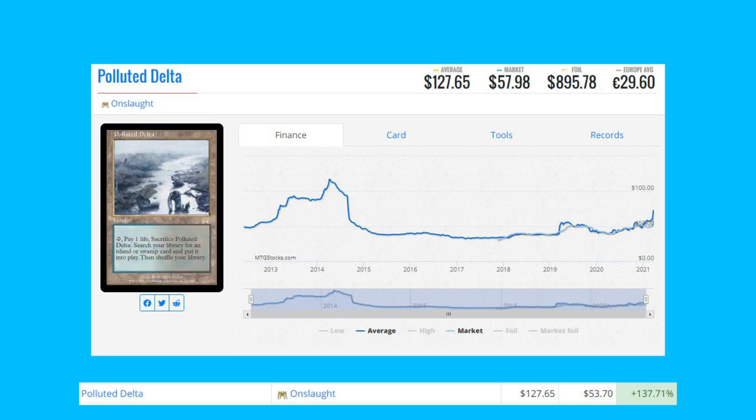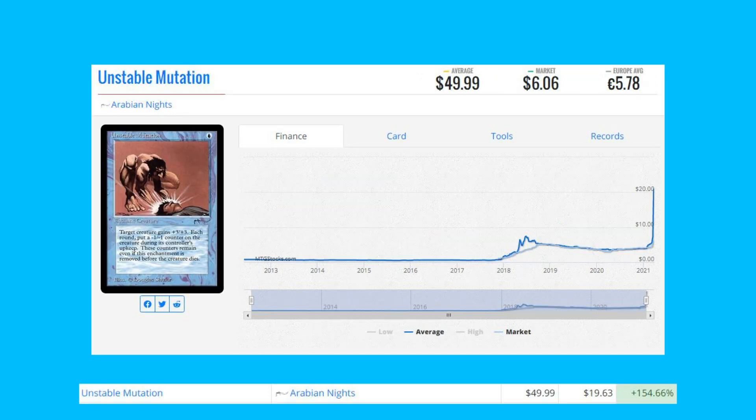Next on the list is Polluted Delta — it's all about the fetch. This is the original Onslaught version, up 137.71% from $53.70 to $127.65. The foil price is almost $900 now on the market. This is obviously a card utilized in many decks.